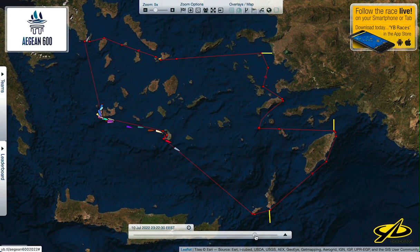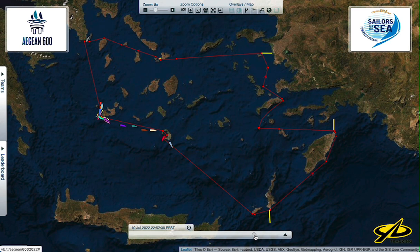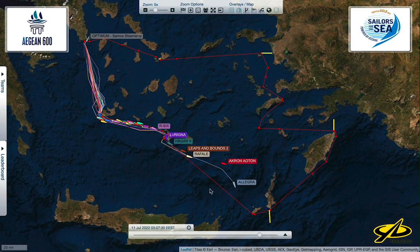This is at around 7:30, so about midnight there. Then we get into the morning hours — around 3 o'clock in the morning. Allegra is still out here. Now Akron is a big trimaran, an Orma 60, which is really fast.